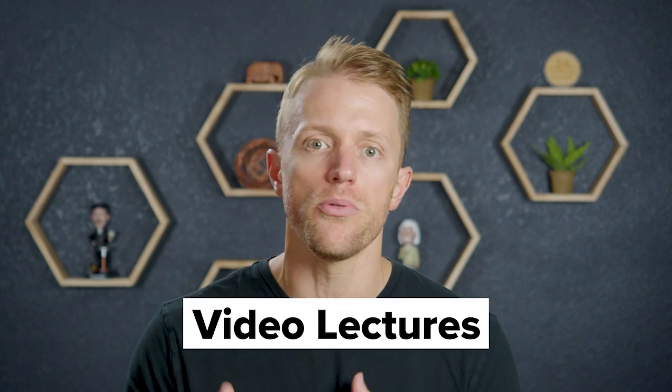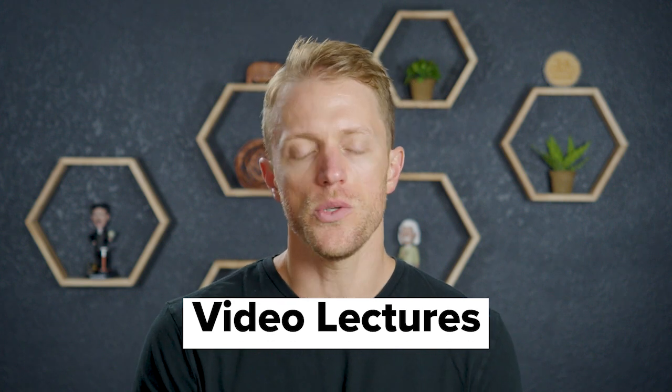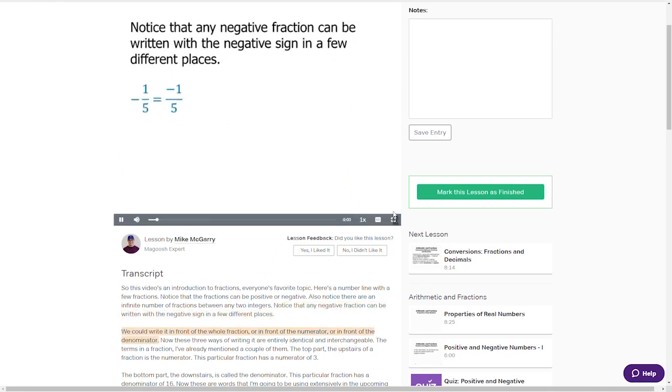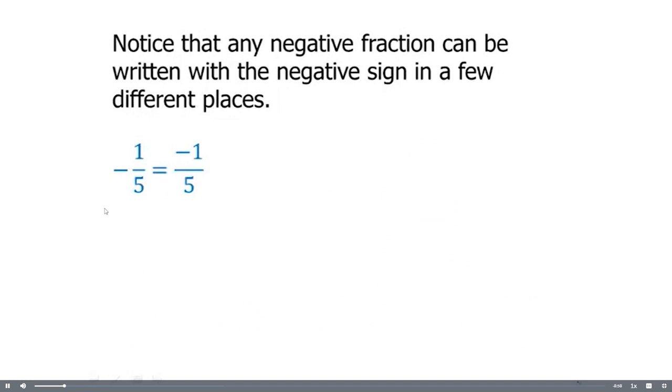If you go with the standard on-demand course, the video lectures will be your primary instructional material. There are around 250 of them in total, and they cover both hard content such as reviewing basic algebra, and test-taking strategies and tips for attacking the exam. To be 100% honest, there are some things I like and things I don't like about these Magoosh video lessons, and I'll cover my exact thoughts on them in a second.